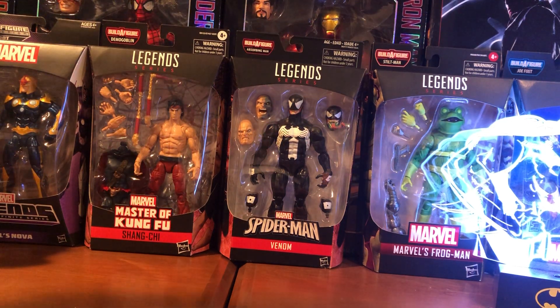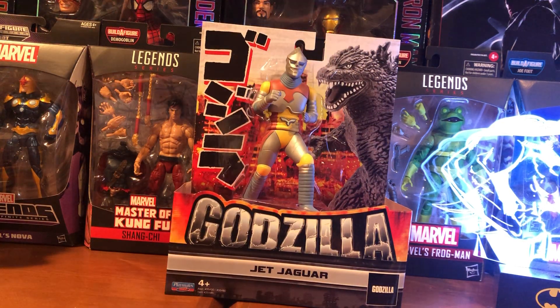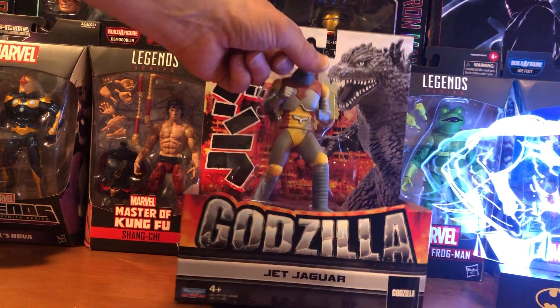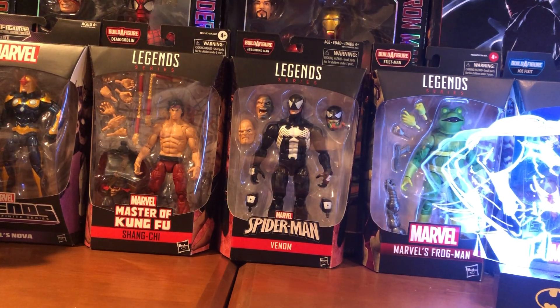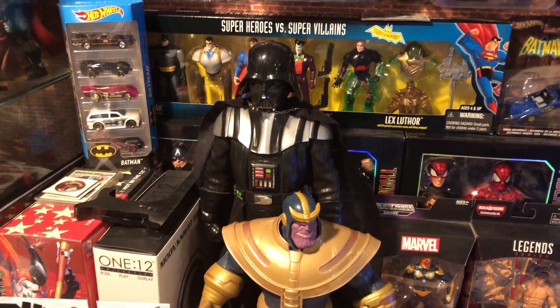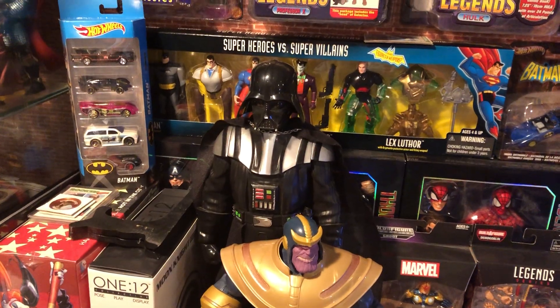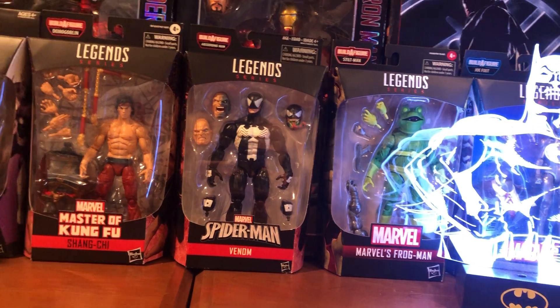I picked up this from Target — the Jet Jaguar figure. I love Godzilla, I always did when I was a kid. And then also from the flea market, I grabbed that Vader you see behind Thanos there. Got that for 20 bucks — he wanted 25 and came down to 20. I thought that was a nice little display piece.